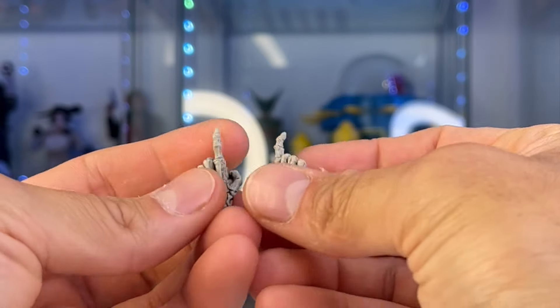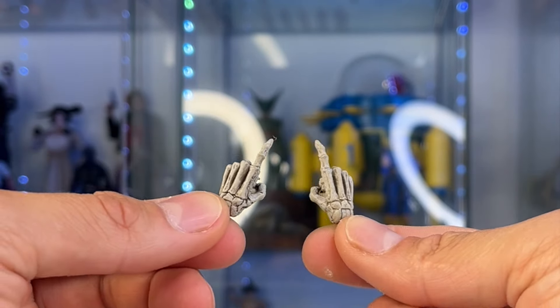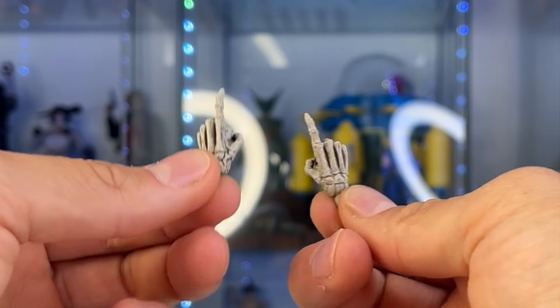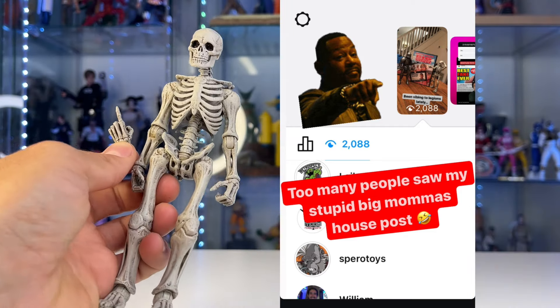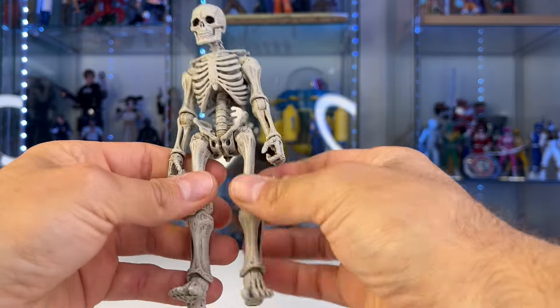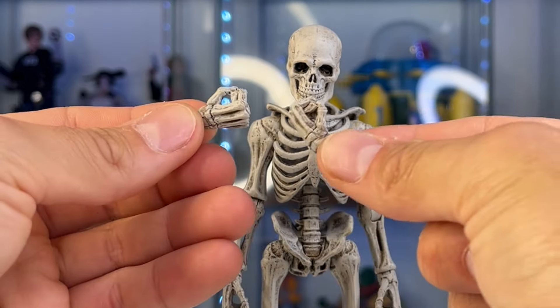We used to just have one set of hands, but lately we've been getting multiple sets. We have this pointing finger hand, which is really funny — I had a picture on my Instagram that got almost 3,000 views of my skeleton and my knight pointing at a Big Mama's House DVD collector's edition. That's the kind of stuff you can expect from me.